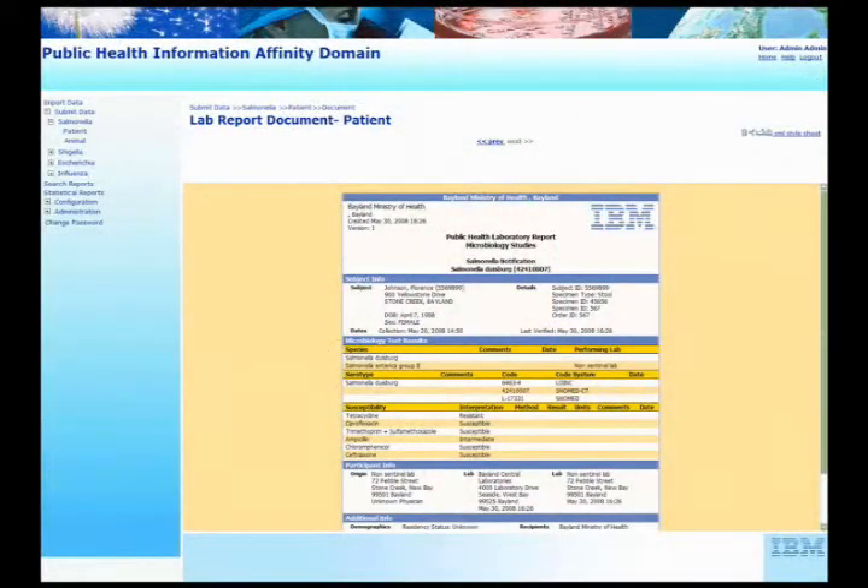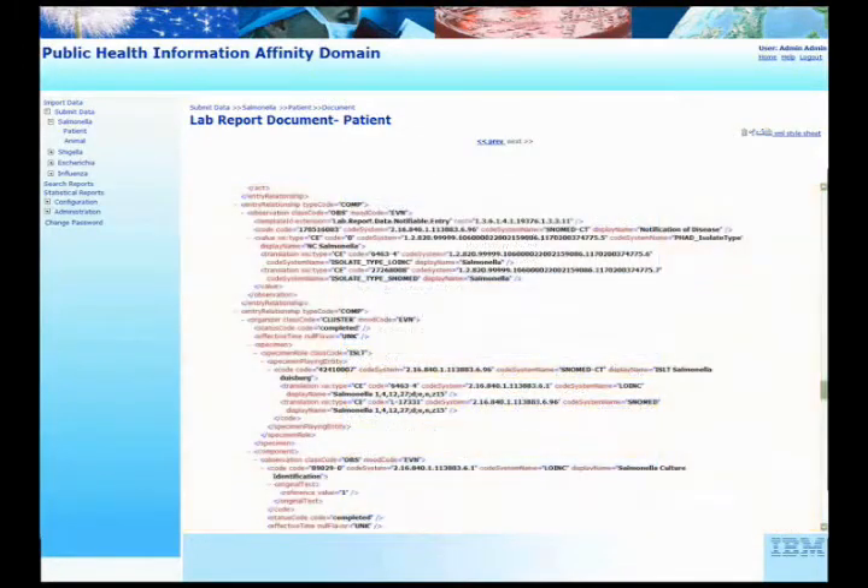I think the same technology that's used to give patients clinical records and to achieve electronic health records in health care for individuals has to support the needs of public health. We need one internet of health care, not two. And so that has to be based on a common set of standards and a common set of models for data.